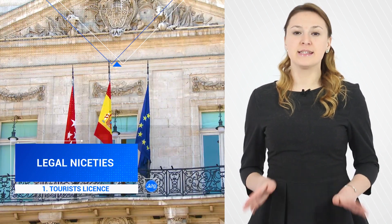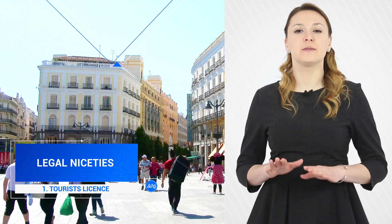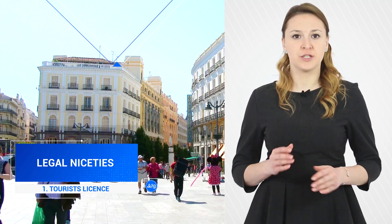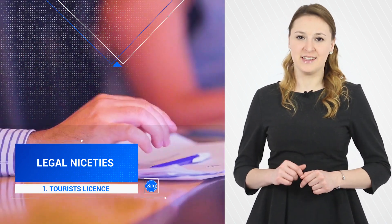Point number three – legal niceties. In some areas of Spain, provision of a tourist license is obligatory in case of short-term rent. Specialists of WTG Spain company will help you to obtain this permission.